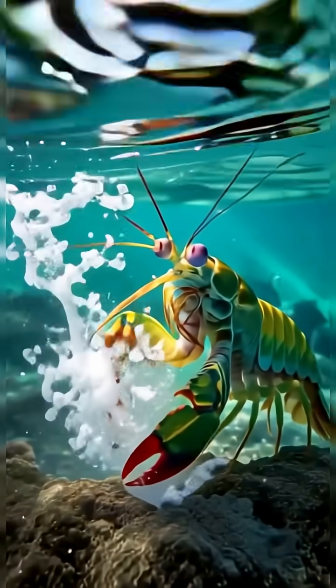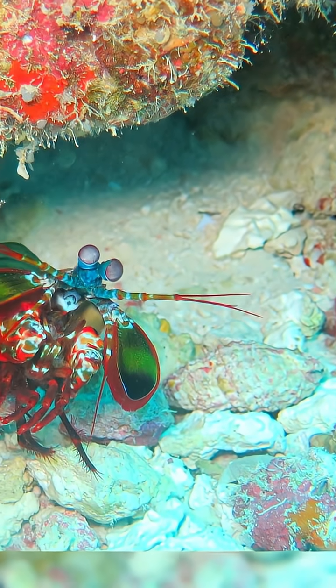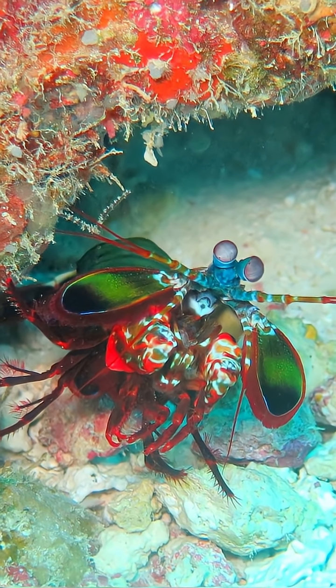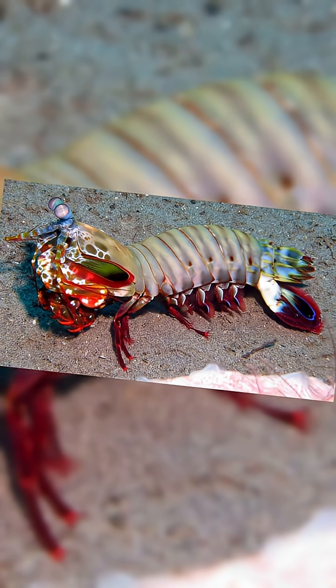Here, the mantis shrimp claims its territory with determination. It tunnels into sand and coral, building a fortress it will maintain for years. Some species even form lifelong pairs, returning to the same shared burrow again and again.